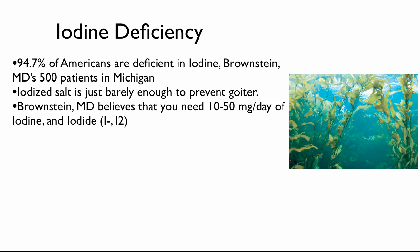Brownstein believes that you need 10 to 50 mg per day of iodine in the form of I- and I2. Typically, I- they'll use potassium iodide, and I2 is just elemental iodine. He was treating some patients with supersaturated potassium iodide, which is I-, and he found he had a better rate of success if he gave them both I- and I2. Apparently, some of the body's tissues use I- and some are able to absorb I2. So he found that if he used both, you get a better rate of absorption and people get better.